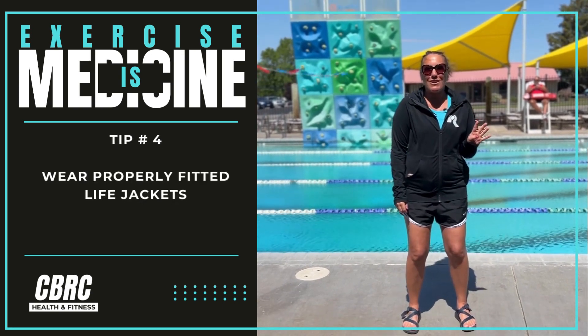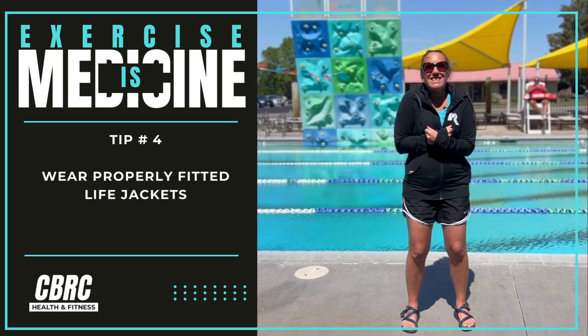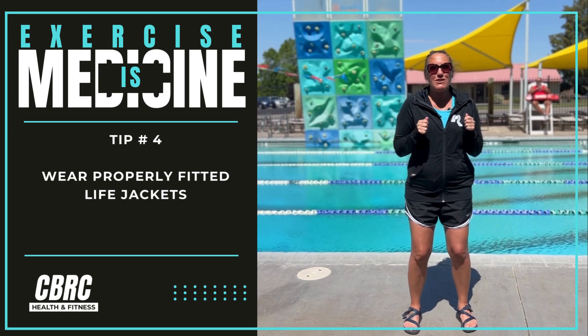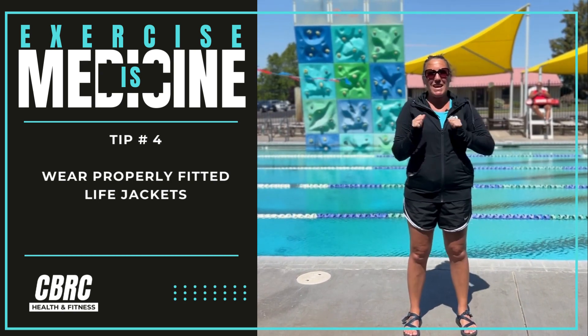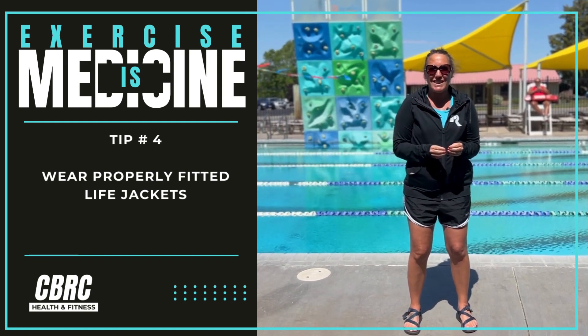Number four: life jackets. When you are wearing your life jacket, make sure it fits snug around you. You can't lift it up over your ears. When you jump in, your arms don't come up like this when you're trying to swim. Really tight — zip up, all the buckles are fastened.